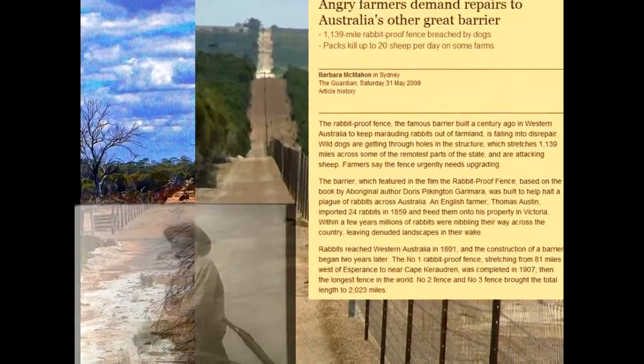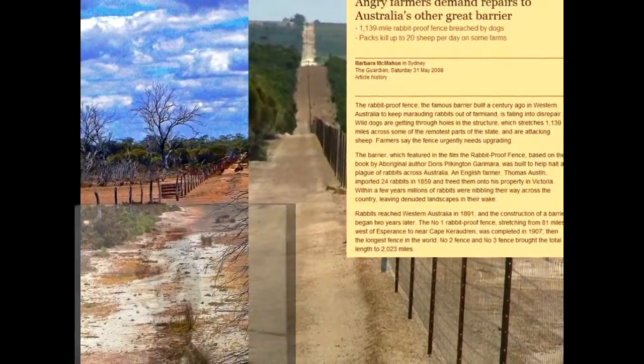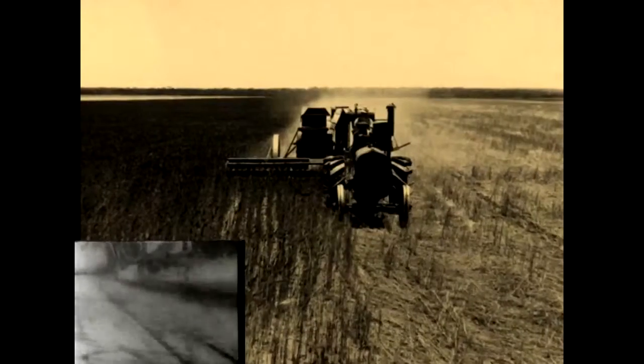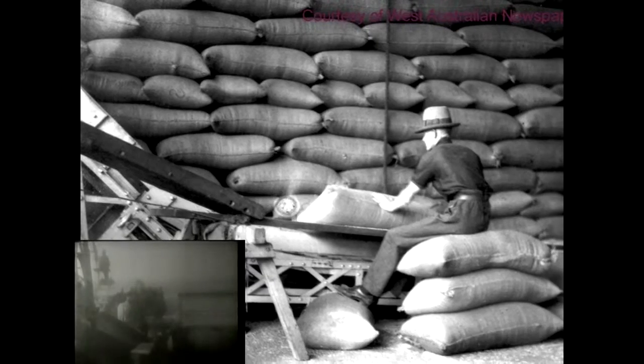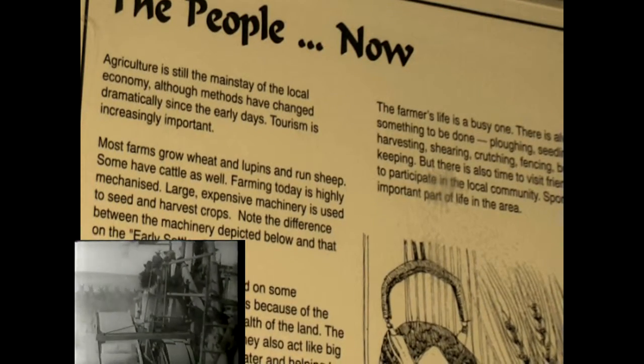However, by the 1920s, wheat became a mainstay crop. Agriculture is still the mainstay of the local economy, although methods have changed dramatically since the early days. Modern power equipment and bulk handling has taken over the production of wheat.